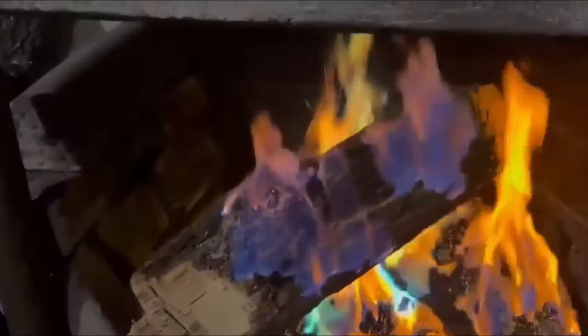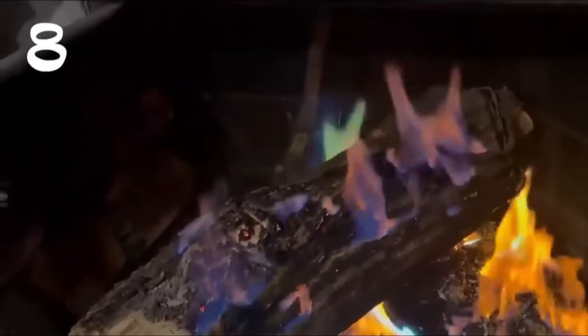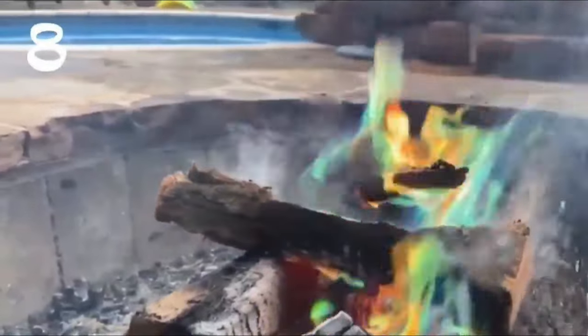Add some flair to your campfire with Mecrifier Color Changing Packets. These magical packets are designed to color your fire, creating a mesmerizing display of multi-colored flames that will dazzle your friends and family. Simply add one to three open packets to your fire and watch as the flames transform into a rainbow of colors including purples, reds, greens, and blues. With each packet burning for up to 50 minutes, you'll have plenty of time to enjoy the magical display.